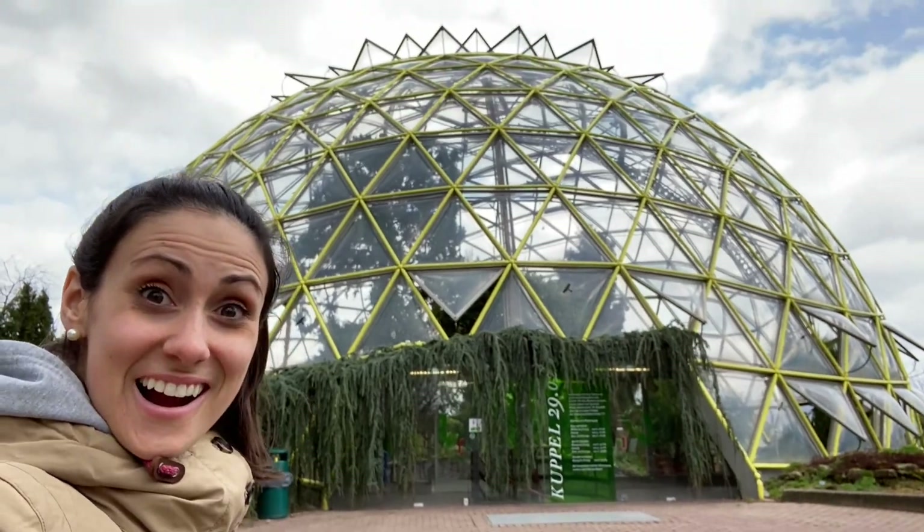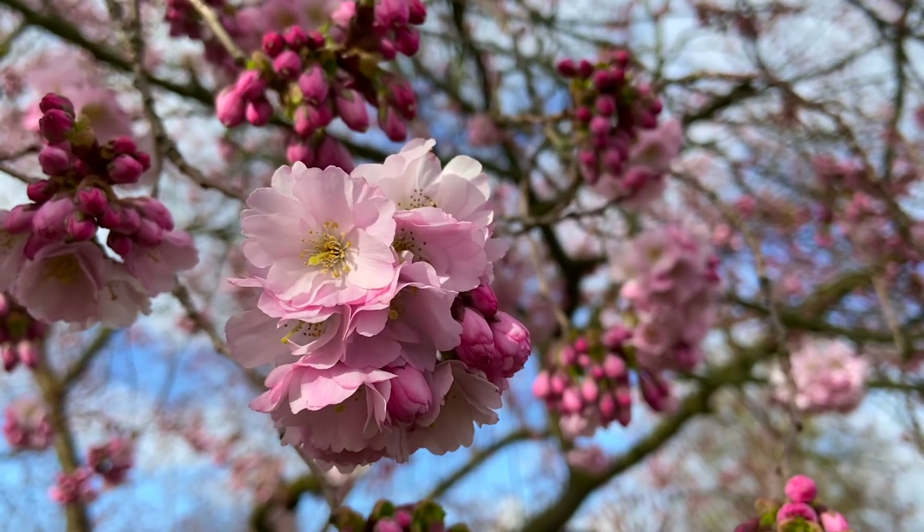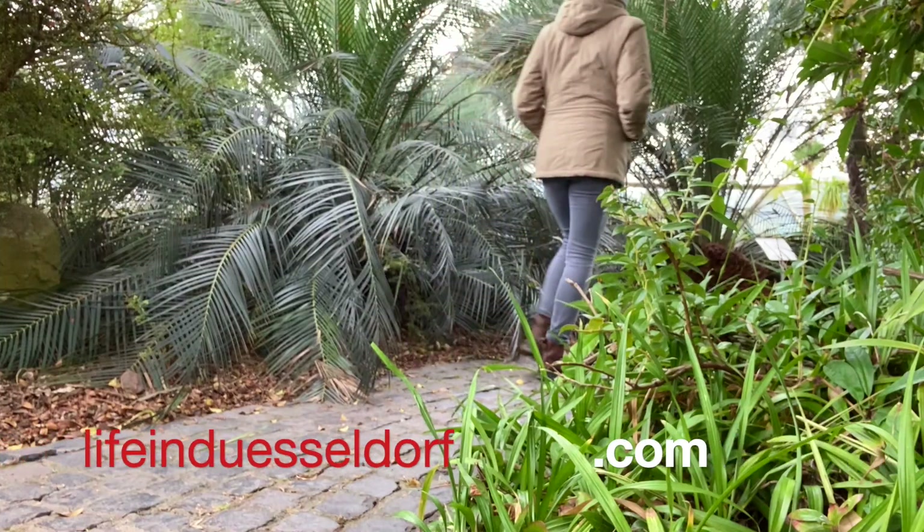The Botanical Garden is my oasis and my nature escape in Düsseldorf, and I hope you'll love it as much as I do.